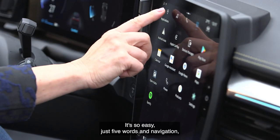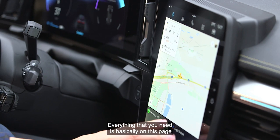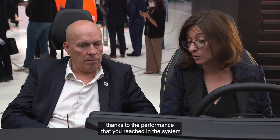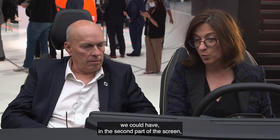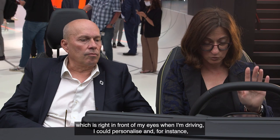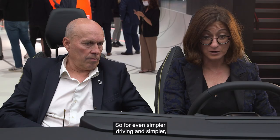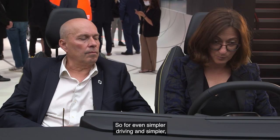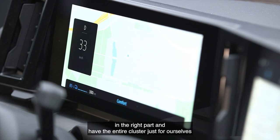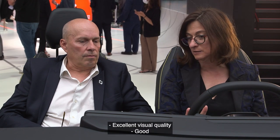It's just five words and navigation — very, very important. It's just one click away. Everything that you need is basically on this page. And even more, thanks to the performance reached in the system, we could have in the second part of the screen — right in front of my eyes when I'm driving — I could personalize and bring the navigation view in front of my eyes for an even simpler driving experience. We could give up the widget on the right part and have the entire cluster just for ourselves — 12.3 inch diagonal, excellent visual quality.